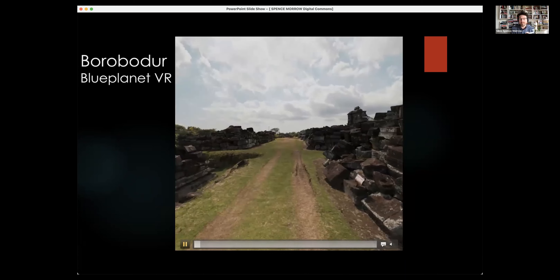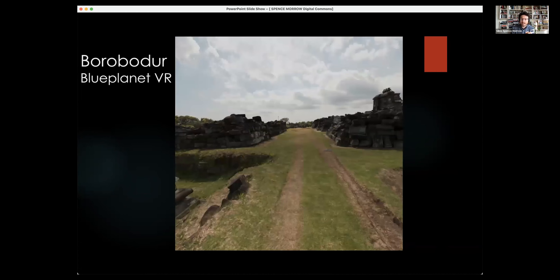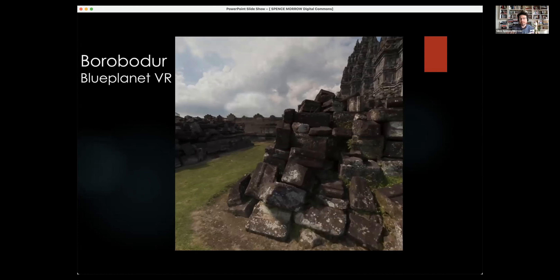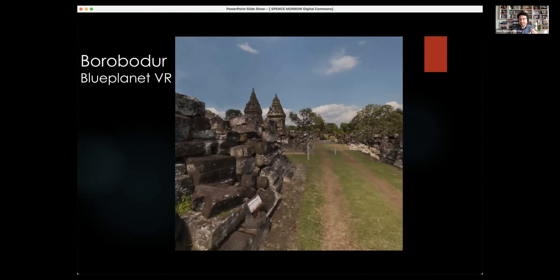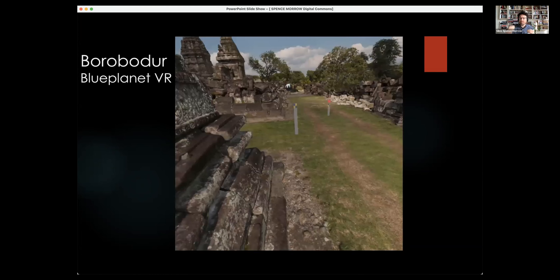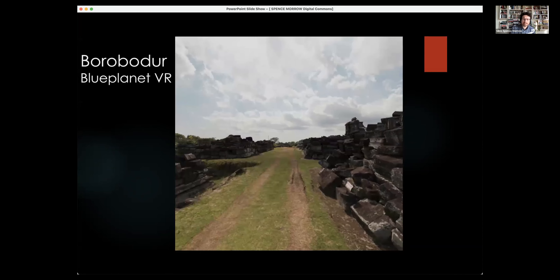There are a number of fantastic recreations using photogrammetry, like an app called Blue Planet VR, which creates fantastic photogrammetric models of sites — this is the ruins as they are today, where you're alone, walking through the experience reading text panels. But as fantastic as that is, the most important element of dealing with archaeological materials is the collaborative element. We're trying to think of this as a tool rather than just an experience.